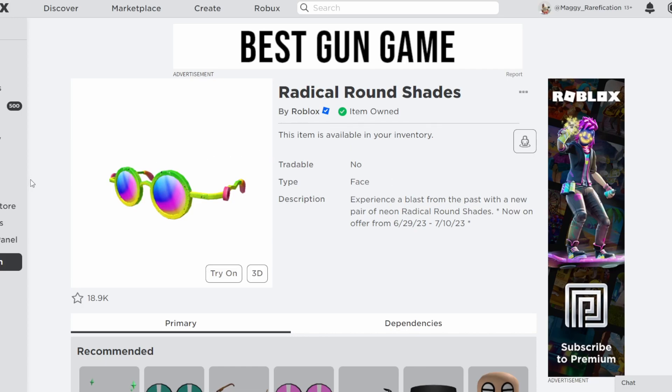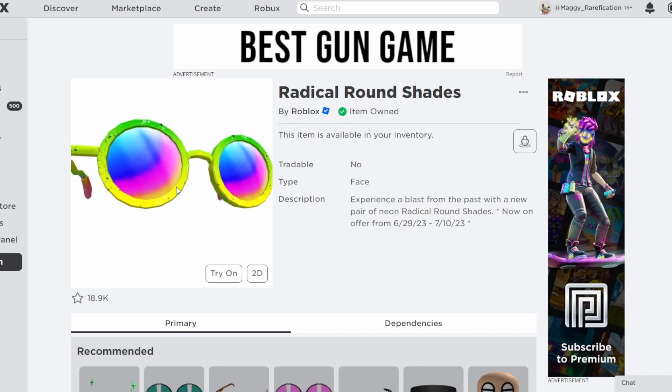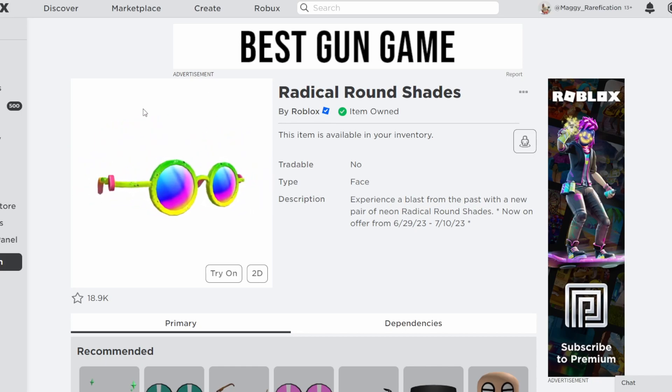We also have these Radical Round Shades, which were discounted recently. I forgot to make a video on these. They are still here and have not been brought back up in price, even though the discount was supposed to end a week ago. So if you didn't get it yet, this could be your last chance to get these at a discount — they're pretty cool shades. They're 80 Robux right now; I think they are 150 regularly.